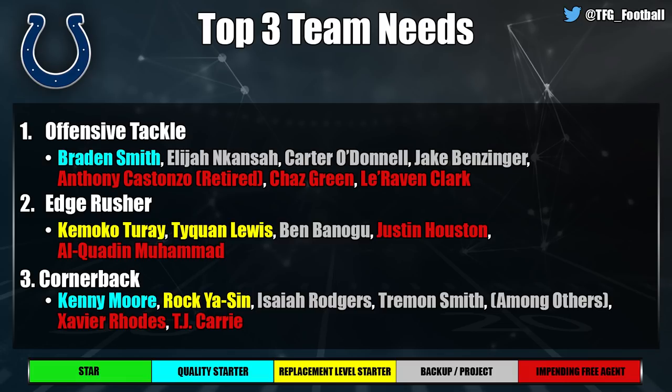Cornerback is also a big need for the Colts — they're frequently mocked corner in mock drafts. Kenny Moore is solid in the slot, but beyond him it's not looking good. Rock Ya-Sin hasn't quite worked out yet; Isaiah Rogers is mostly a kick returner; Tremon Smith isn't inspiring confidence. Xavier Rhodes and TJ Carrie are free agents. Overall the Colts have a well-rounded roster but some pretty glaring needs.